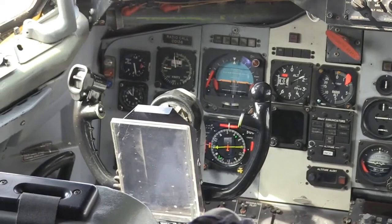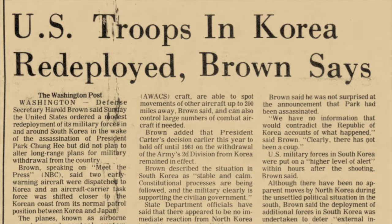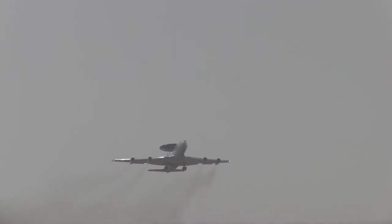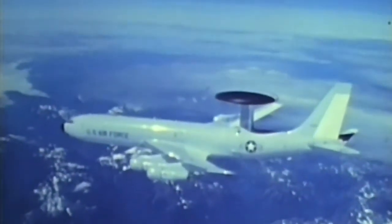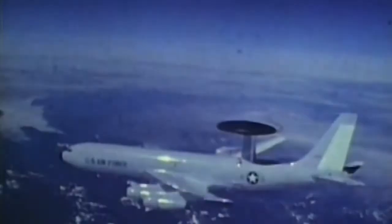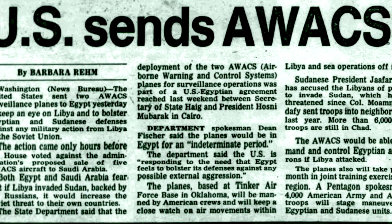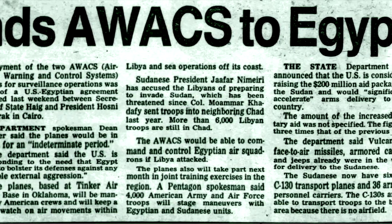During the deployment, the E-3 detachment provided extensive joint training for the U.S. and Republic of Korea air defense forces. From December 1979 through May 1980, another deployment package of two E-3 aircraft, two air crews, and support personnel accomplished joint training operations in central Europe and the Mediterranean region, supporting the U.S. Navy Sixth Fleet and allied forces. The training deployment also featured the first E-3 AWACS visit to Egypt, called a new kind of battleship diplomacy.